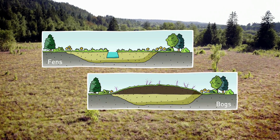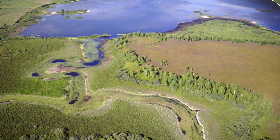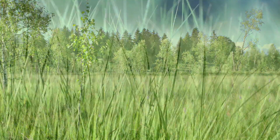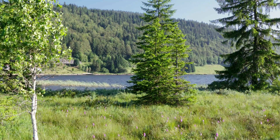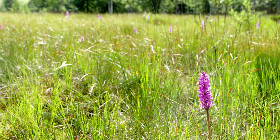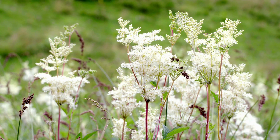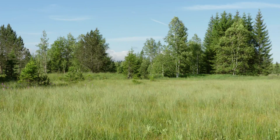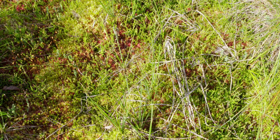Fens and bogs. Fen peat is in constant contact with the water table. Its vegetation, which includes sedge grasses, is luxuriant. The high mineral content of the water allows various plants, including orchids, bog star and bog saxifrage to grow. The dense bog peat often bulges. The sphagnum moss that develops here grows slowly, at a rate similar to that of coral.